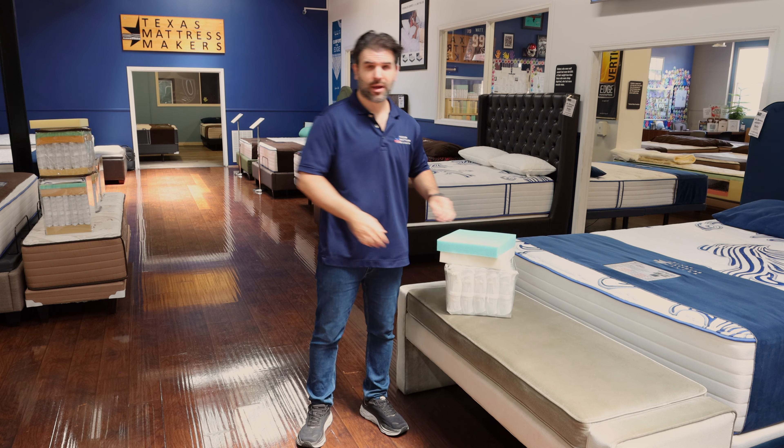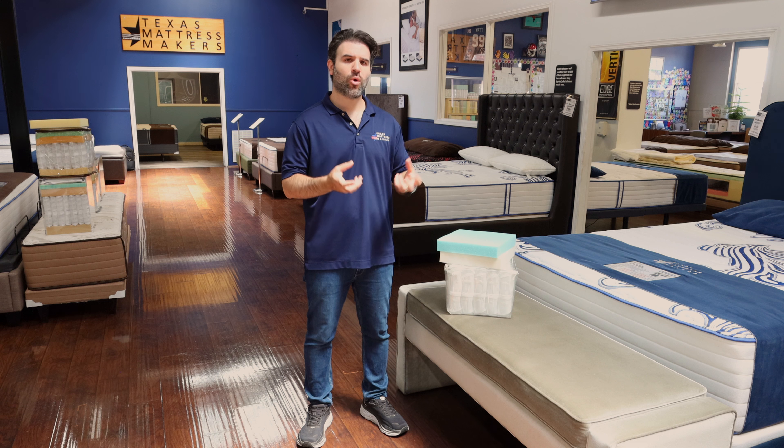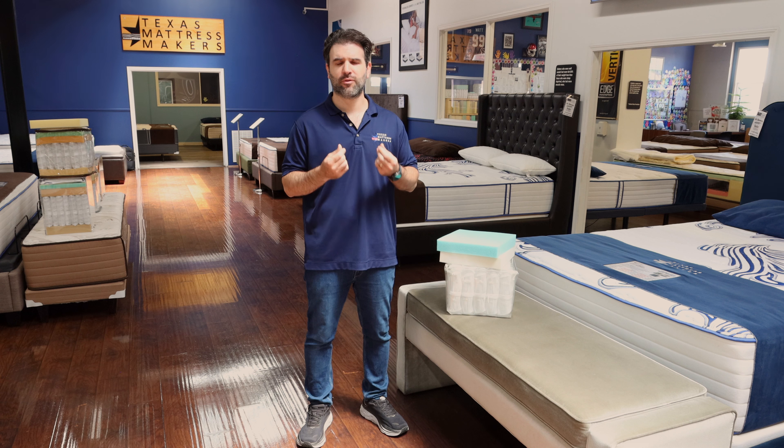This mattress has a 10-year warranty. It's very durable, with high-quality new technology materials and a heavy quilt that gives you a soft, durable feel.